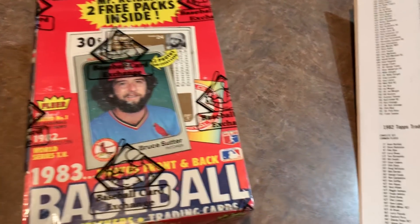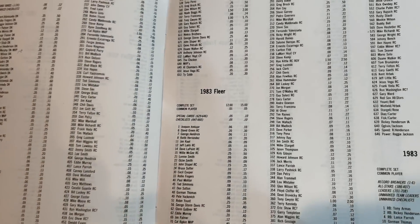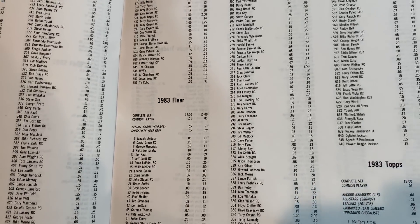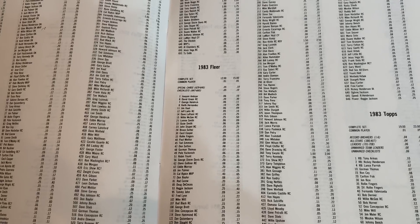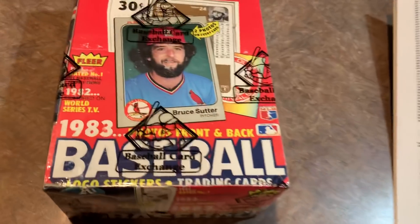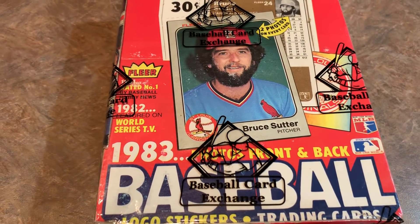Back in 1984, in the first ever Beckett — the very first issue — the hot card in this set was the Ron Kittle rookie card, worth $2.50. The Gwynn, Boggs, and Sandberg were all doing pretty well as the second best cards in the set at $2 apiece. They've held their value over the years as top cards in the set.